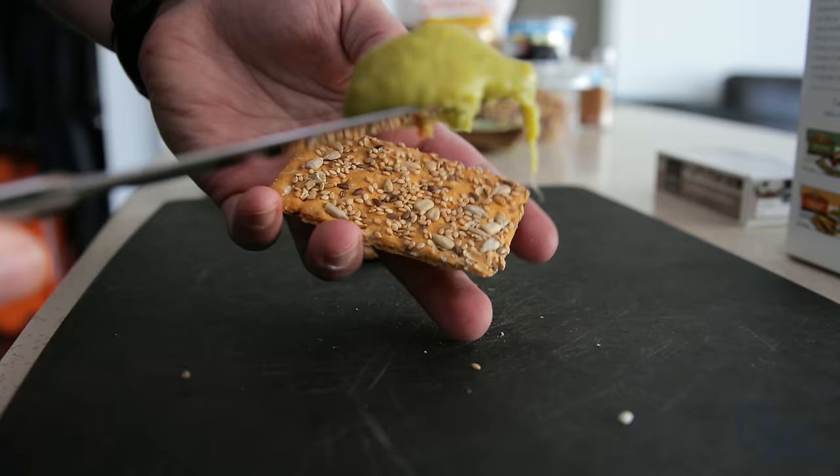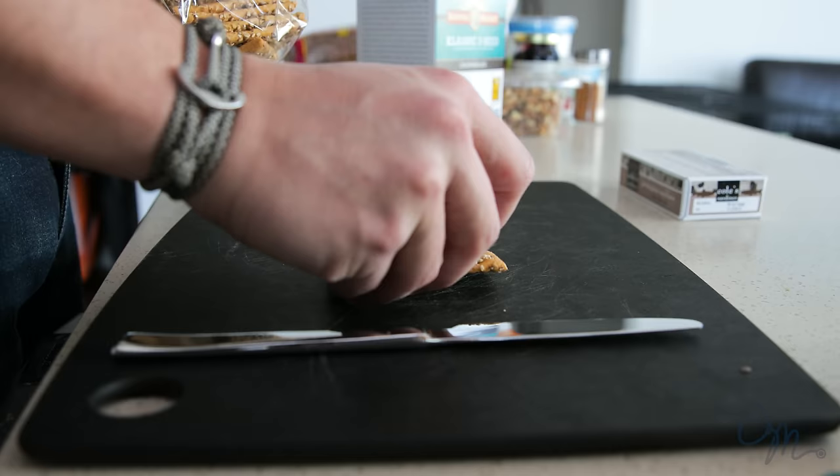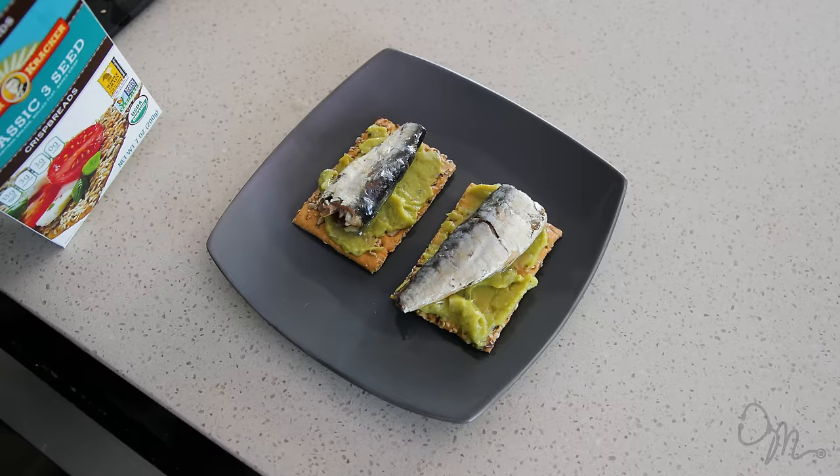We've seen a lot of studies show that people who consume fish on a regular basis not only are smarter, but they also sleep better. Below that, you have guacamole that has Hass avocados in it, tomatoes, onions — rich in vegetables — all on top of this crispbread, which has sunflower seeds, flax seeds, sesame seeds. It's rich in whole grains, has three grams of fiber, three grams of protein. This is a killer, nutritious snack that you can really eat on the go.